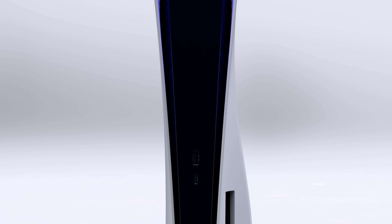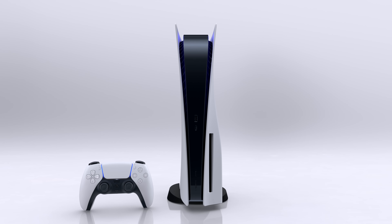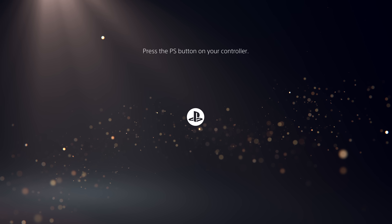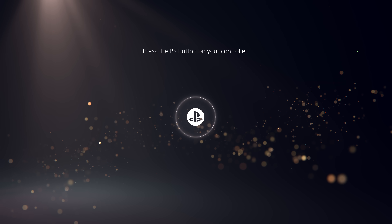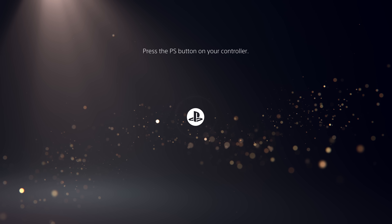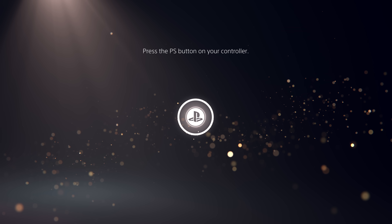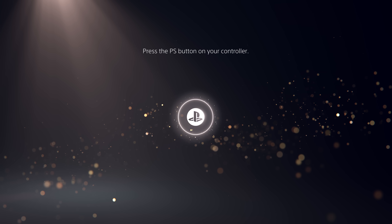Our vision for a PS5 user experience is simple. We believe that your playtime is valuable and should be meaningful. PlayStation team members from all around the world work to deliver a PS5 experience that is completely centered on you, the player, connecting you with great play and a passionate community of gamers. With a look and feel designed for 4K TVs, the PS5 user experience was built from the ground up to take advantage of the console's capabilities, complementing the transformative games coming with this new generation.